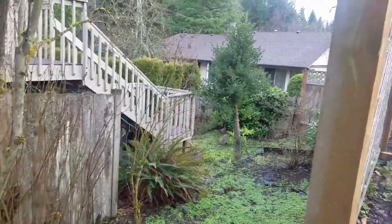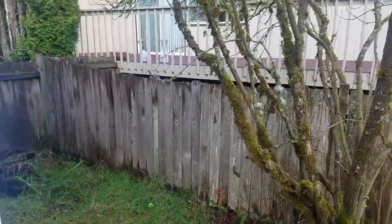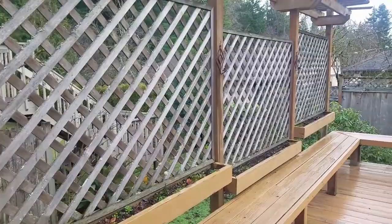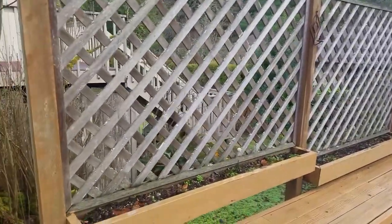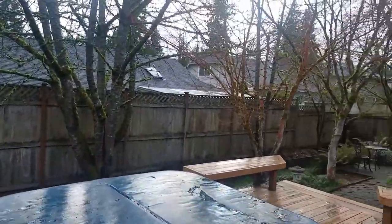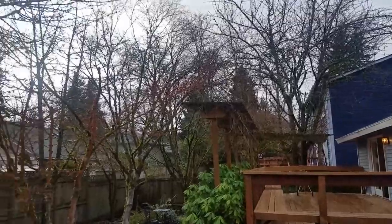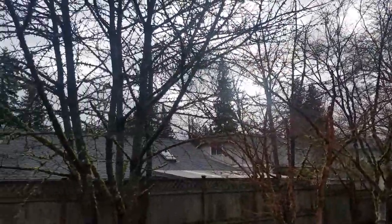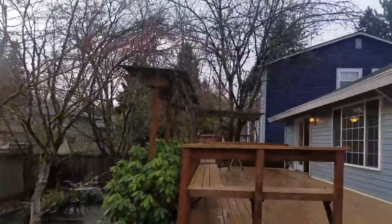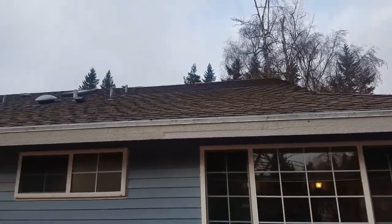The fence kind of ends right here. There are a few more raised beds here. It's a nice, quiet backyard. It is January, so there are no leaves on the trees and the sun is in that direction. The roof looks to be in decent condition.